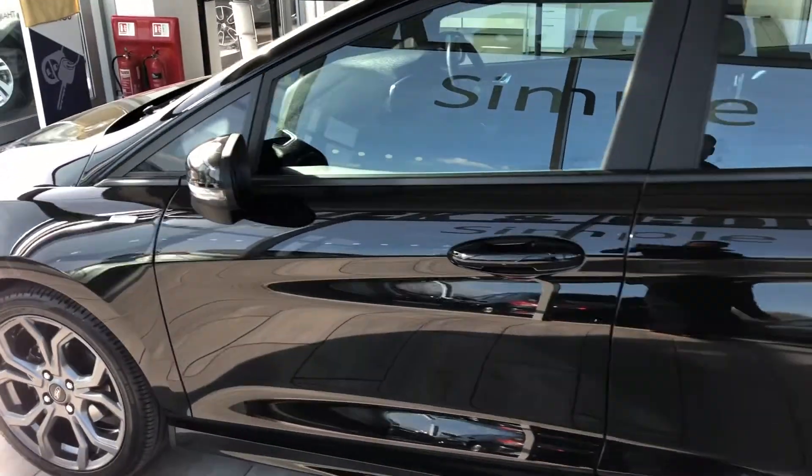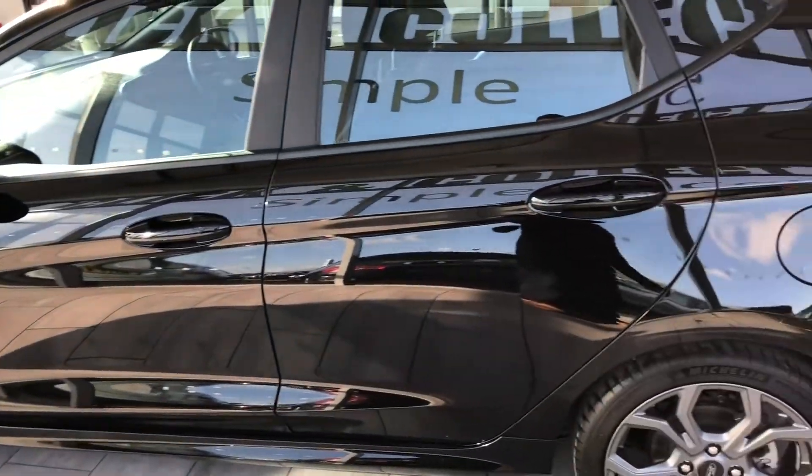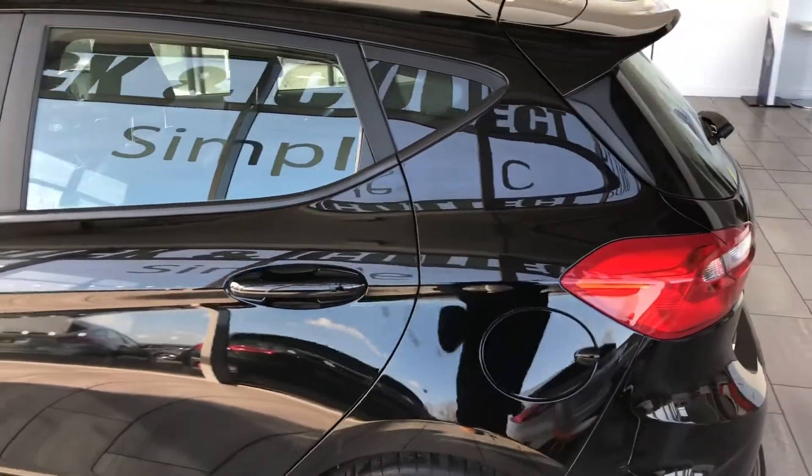In lovely condition, just coming up to 21,000 miles on it as well.